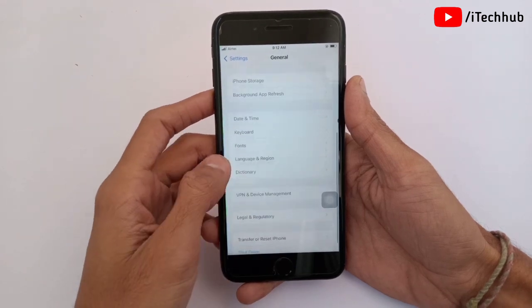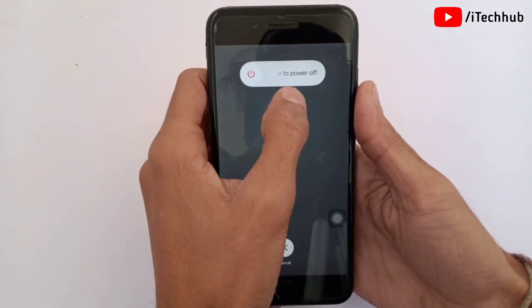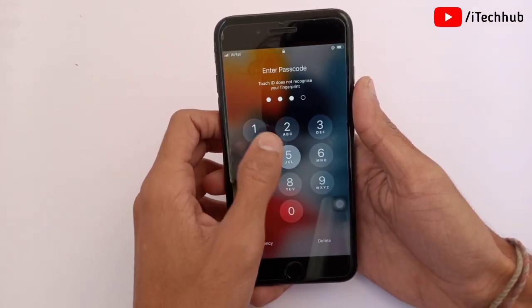In General, scroll down to the last option, which is Shut Down. Tap on it, then slide to power off. After 20 to 30 seconds, wait and then turn your iPhone and iPad back on. This way too you can easily fix your problems.